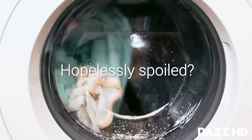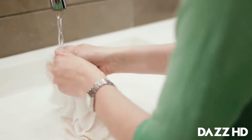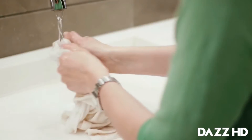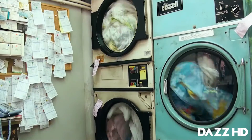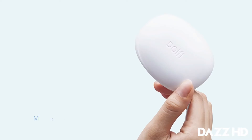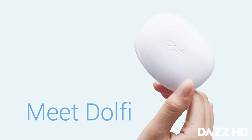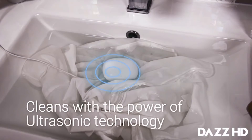Have you ever had your favorite piece of clothing hopelessly spoiled by washing? Washing can be a real pain, especially when you need to deal with delicate and hand-wash-only clothing. It gets even more frustrating when you're on the move. Meet Dolfie, the world's smallest washing device that cleans your clothes with the power of ultrasonic technology.